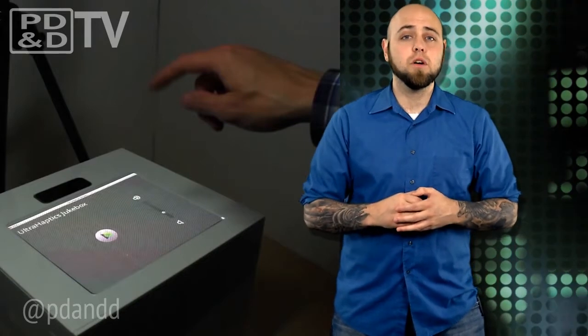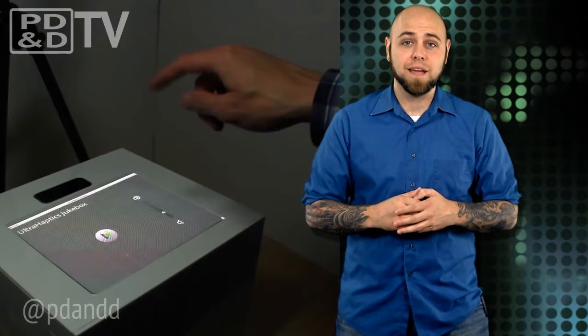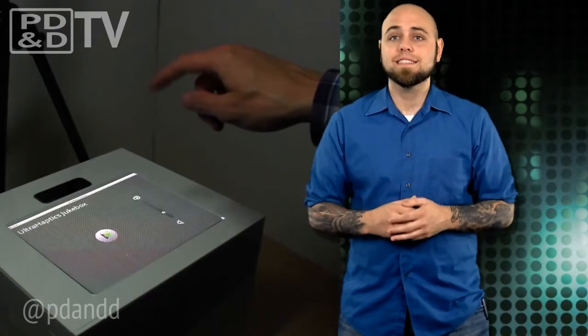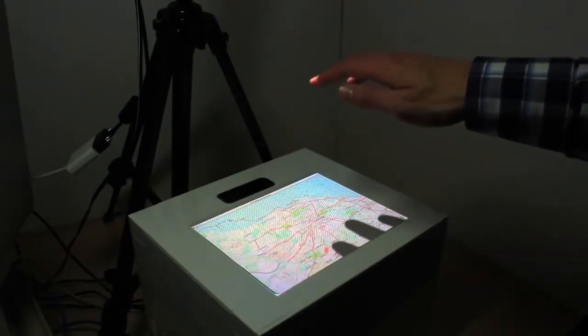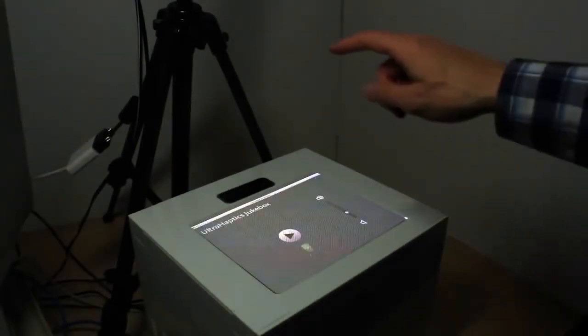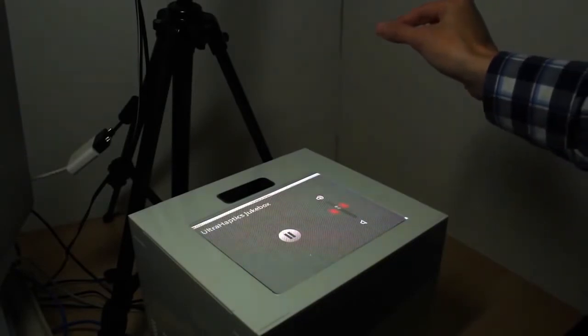Using a phased array of ultrasound transducers, the system creates tactile focal points in space, driven by five driver boards that receive emission patterns from a PC. The tracking system uses a Leap Motion controller, and the feedback is projected through an acoustically transparent display. Air is pushed towards the user's hands as they interact with the display to provide feedback as to their location and function on the screen.